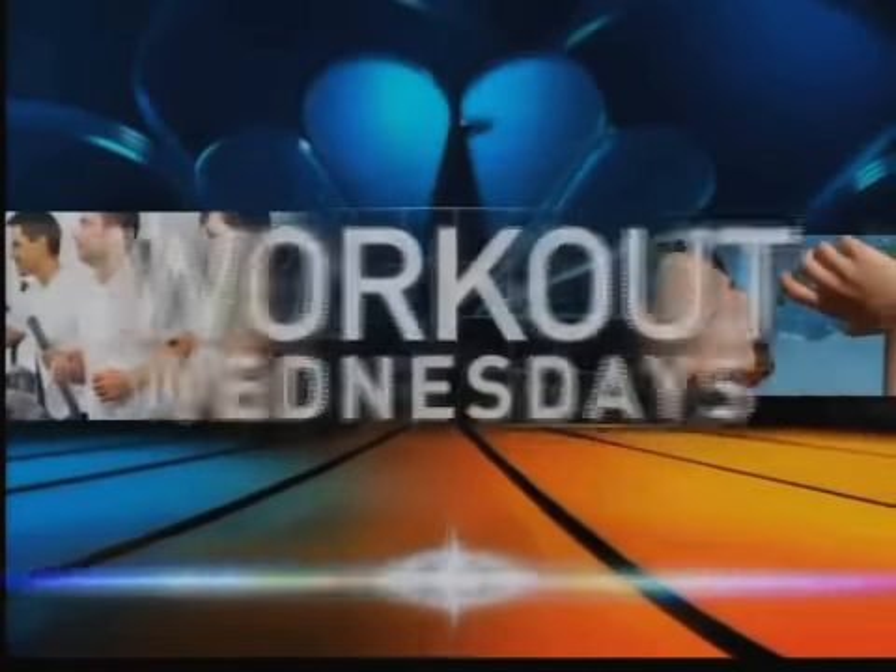All right, thanks Kelly. 642, time for Workout Wednesday and today we are talking about ways to help your kids eat healthier.